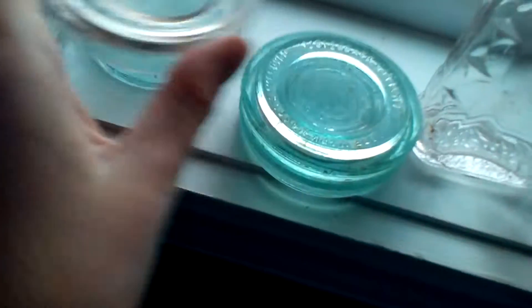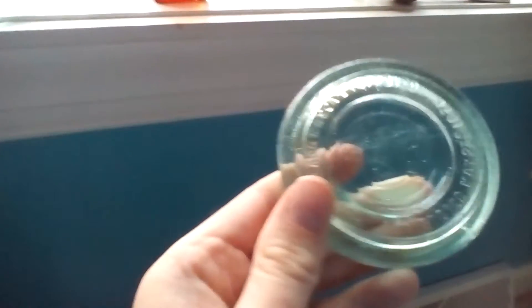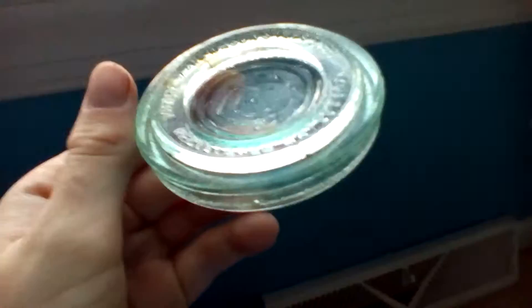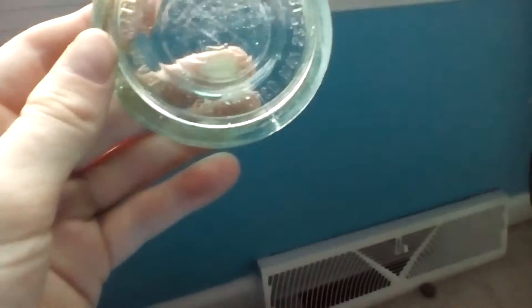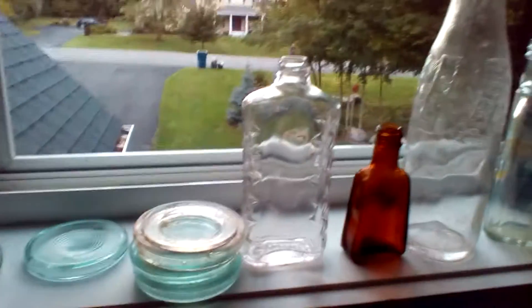These ones say 'Trademark Mason Improved,' and on the bottom it says 'Registered May 23rd, 1871.' Found two of those blue ones, and then I've never seen them like this but there's a white one — exact same but just white. Not sure if that's old or anything; if you guys know, let me know.